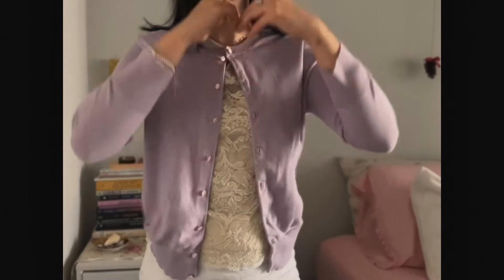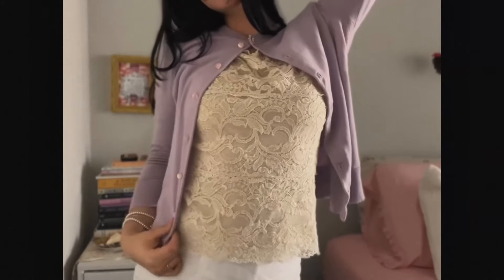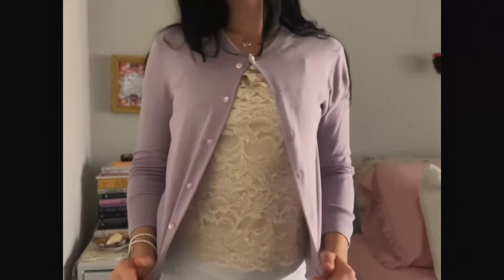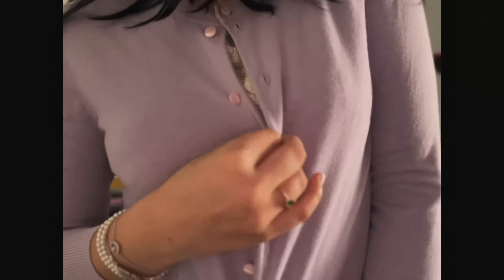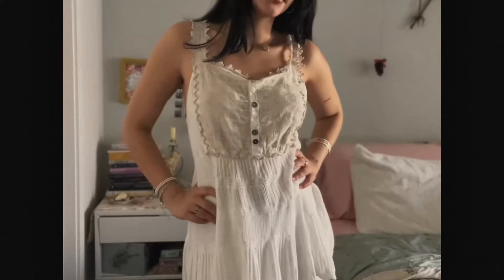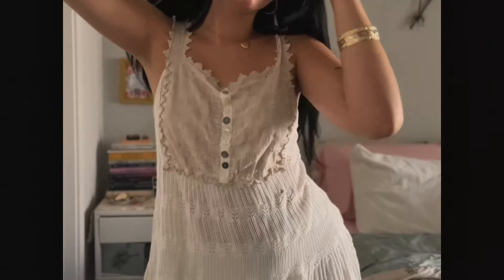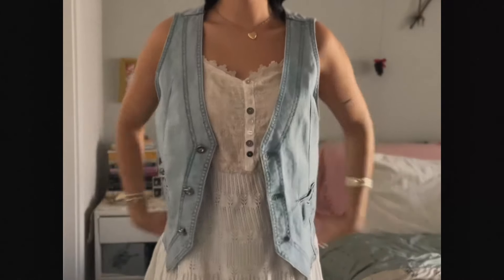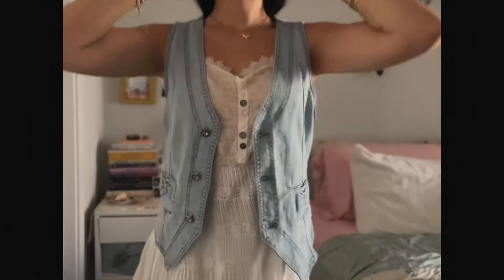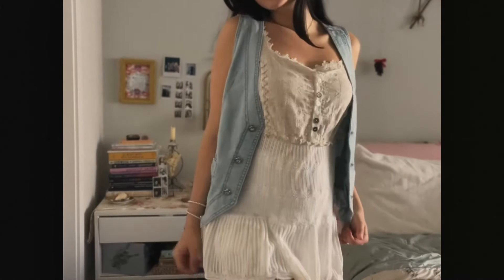This cardigan I recently got from J.Crew — it's self-explanatory, it's giving spring. I didn't even know cardigans were in until after I bought it. This little dress is so adorable; I've worn it millions of times. And I also got this vest — just look at it, it has a bow in the back. It's so cute especially with this dress; I don't know why I've never tried them together before.